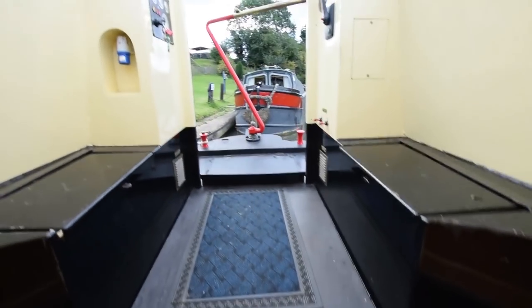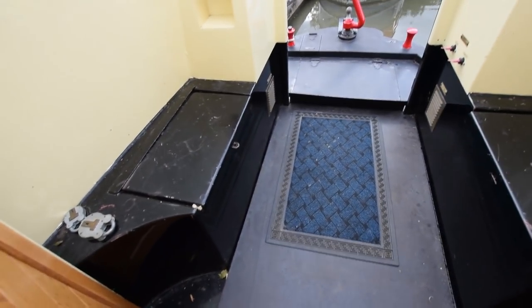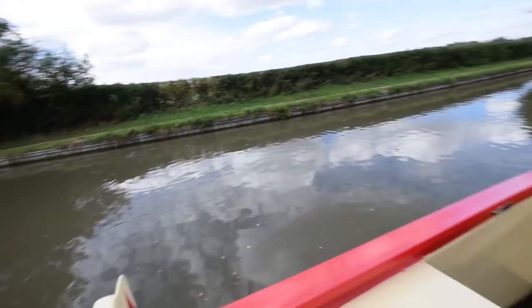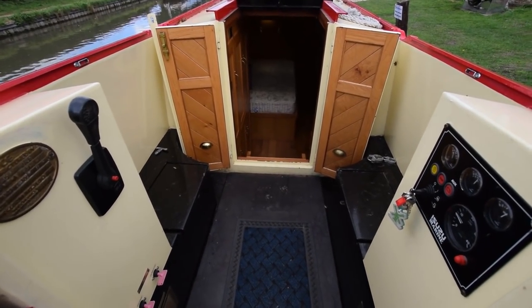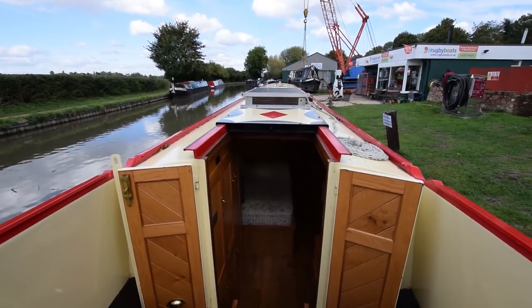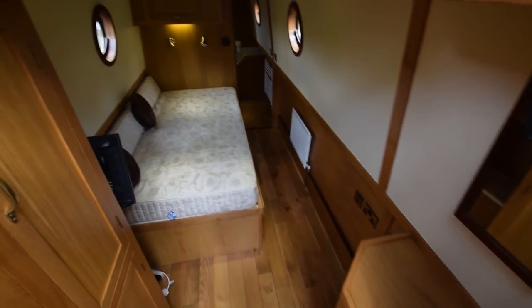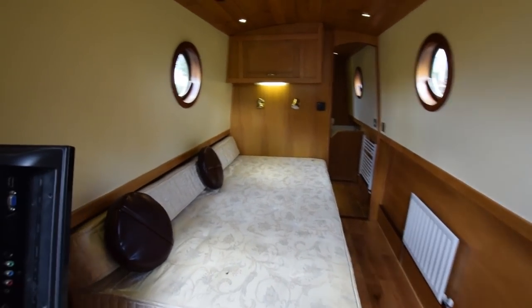Up the steps onto the semi-trad rear deck. The engine is under there — that's an Isuzu four-cylinder; there's a photograph of that in the brochure. The view from the helmsman's position is great. The total length of this rear deck is seven and a half feet, so it's very good space — very social.